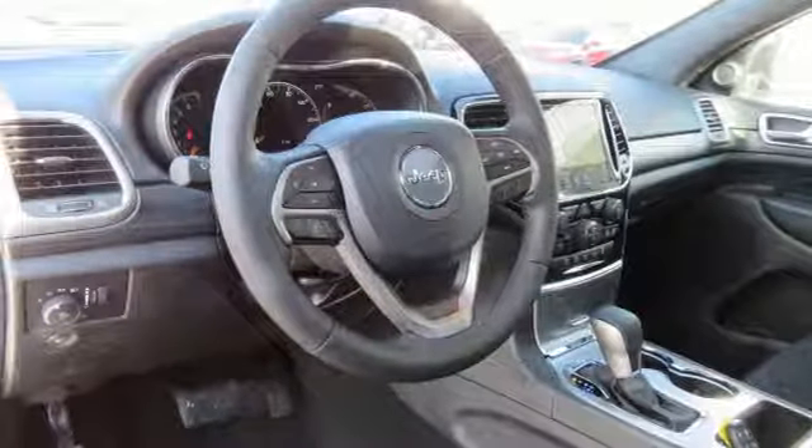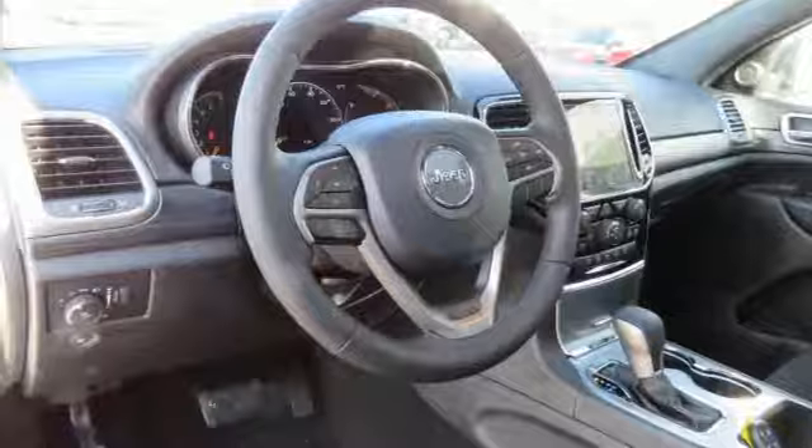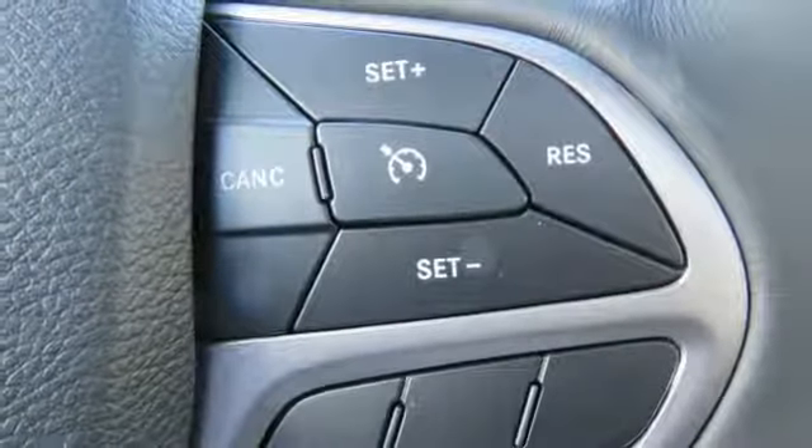Bluetooth streaming audio, aluminum wheels, Apple CarPlay, Android Auto, and power heated mirrors. Experience the Jeep life. See what it can do for you when you take it for a test drive.